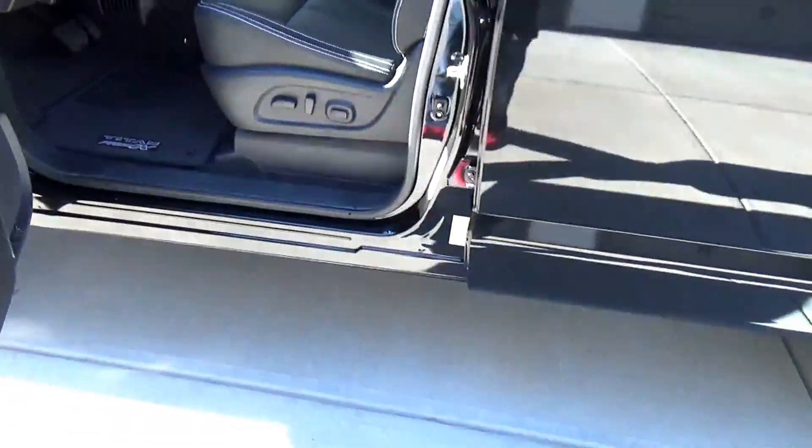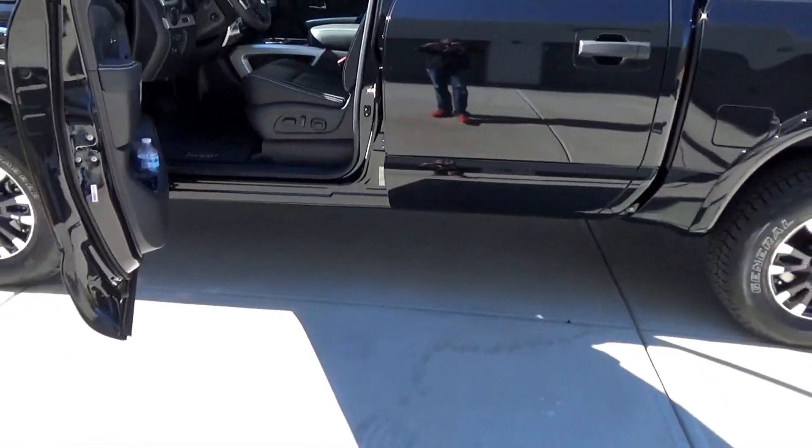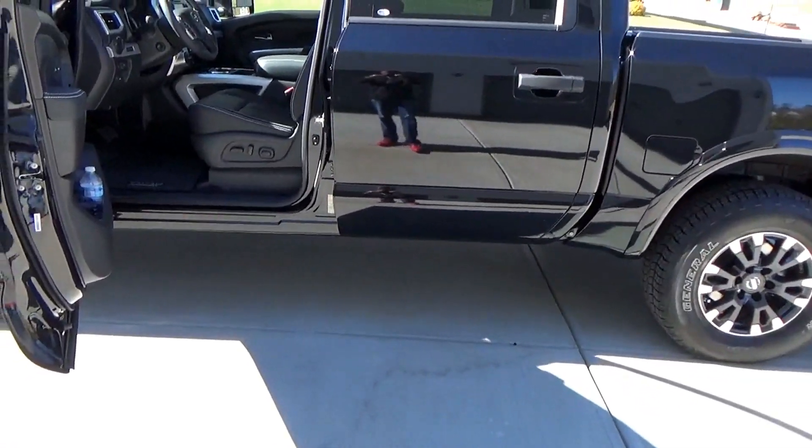It's a pretty high step up if you look at this. This particular truck didn't come with running boards — maybe that's something I'll add later on.